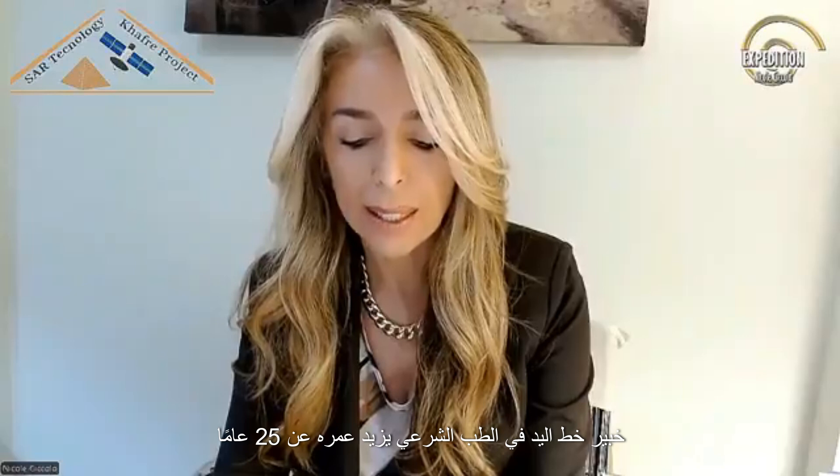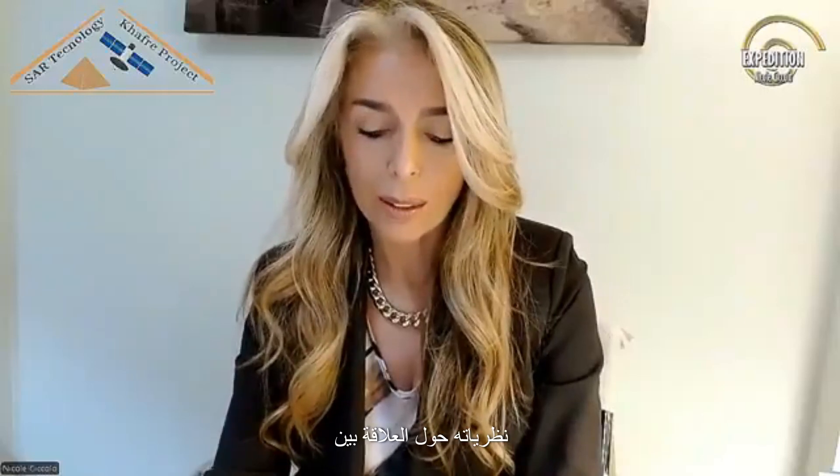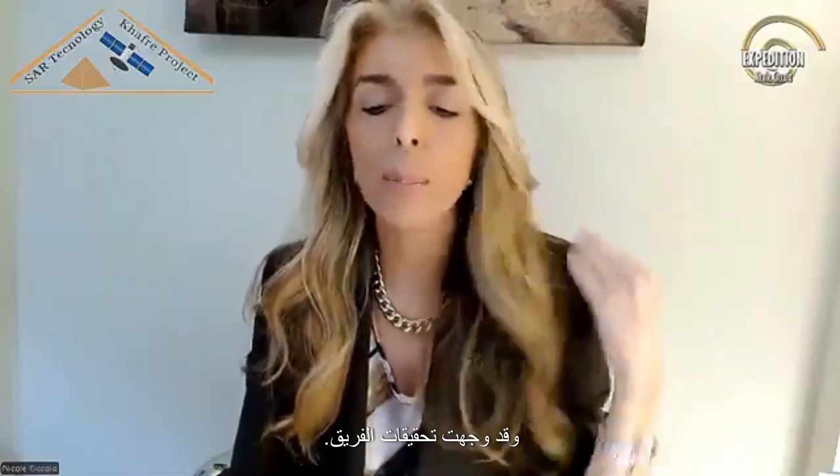Dr. Nicole Ciccolo is a forensic handwriting expert with over 25 years of experience in civil and criminal investigations. She has worked with numerous Italian prosecutors, and her expertise in deciphering ancient manuscripts has been crucial in interpreting certain symbols identified at the site. Professor Filippo Biondi is a specialist in radar technology and satellite imaging with experience at the University of Strathclyde UK, the Italian Space Agency, and the National Research Council — currently one of the world's leading experts in SAR processing algorithms with applications in space archaeology. Dr. Armando May is a historian and Egyptologist specializing in pre-dynastic civilizations, whose theories on the correlation between underground structures and the myth of Zep Tepe have guided the team's investigations.